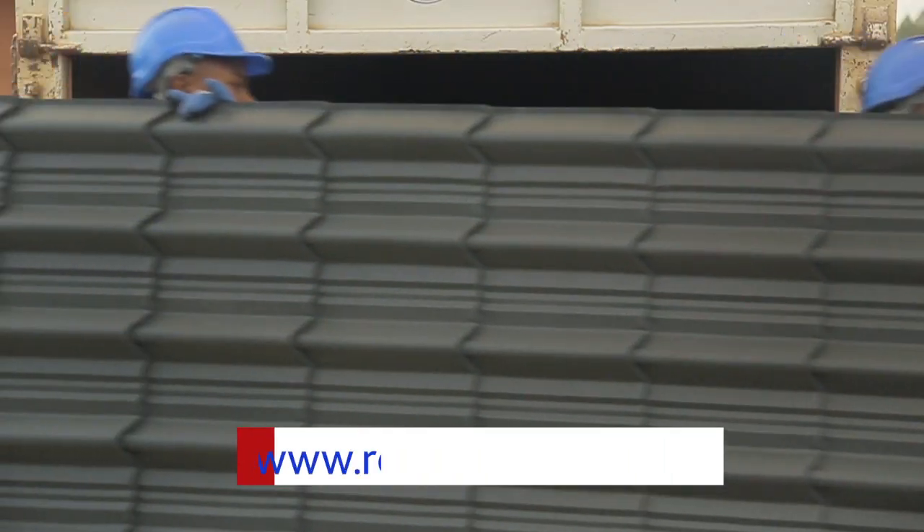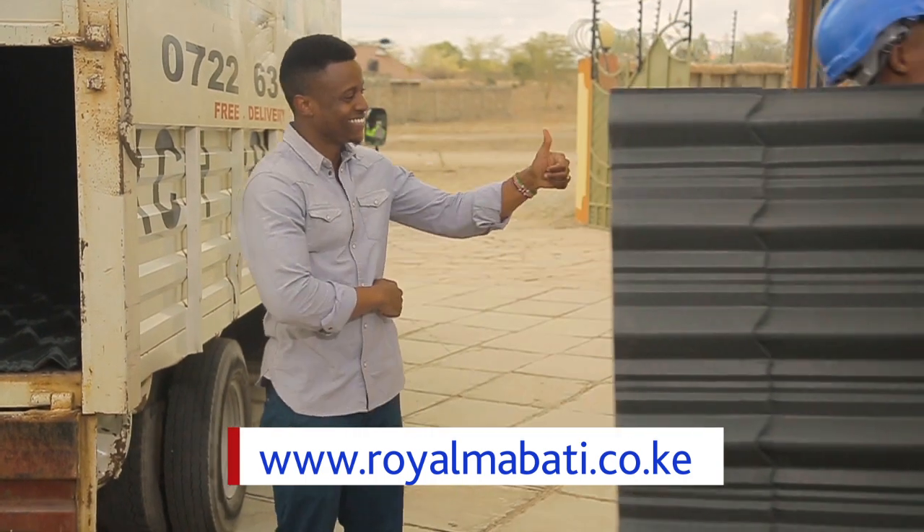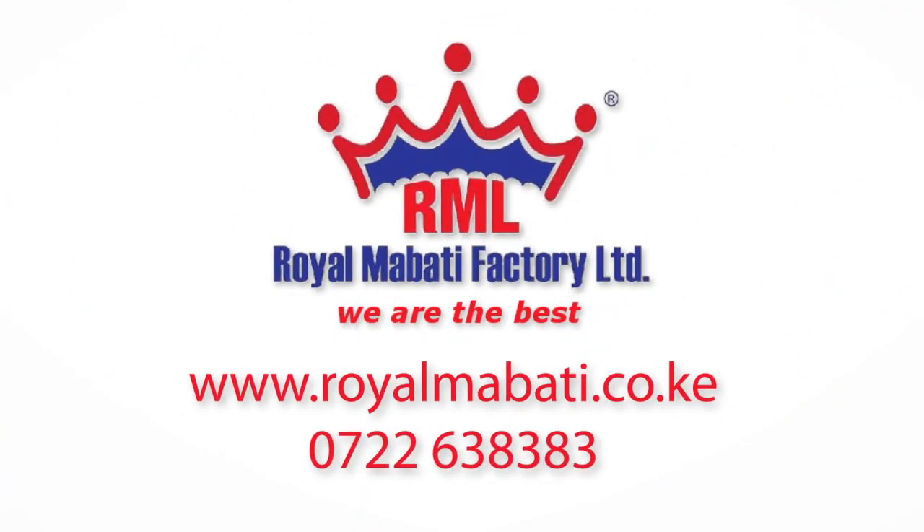Visit www.royalmabati.co.ke and order your Mabati online today. Royal Mabati Factory Limited — making beautiful roofs that last long.